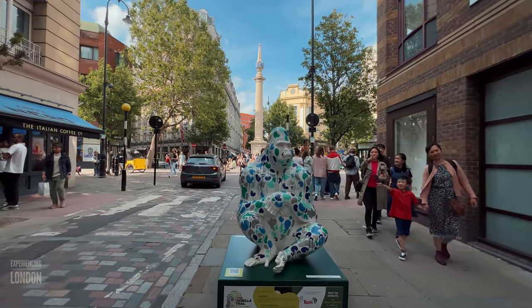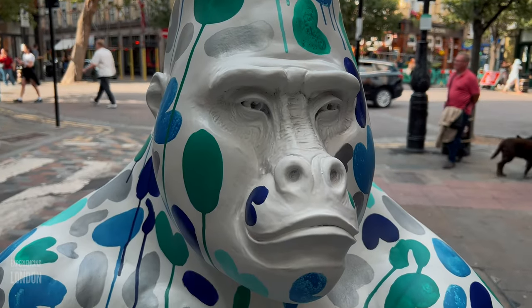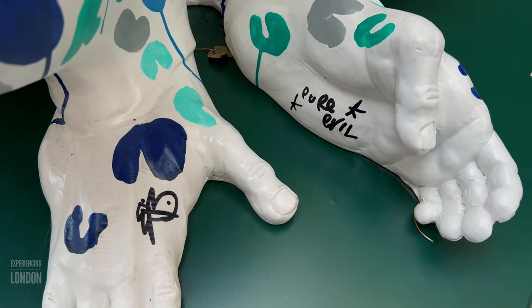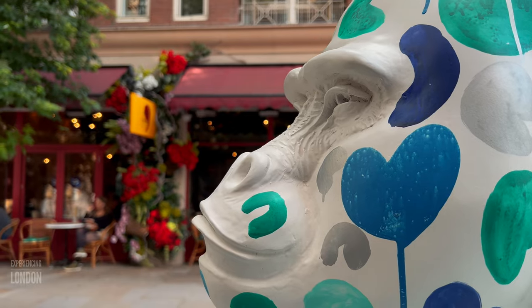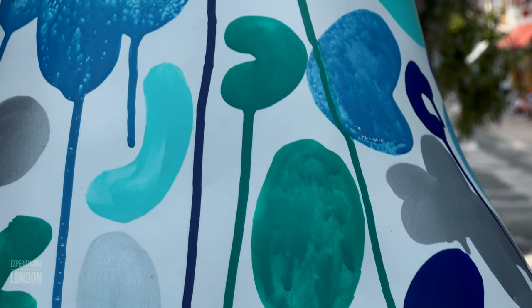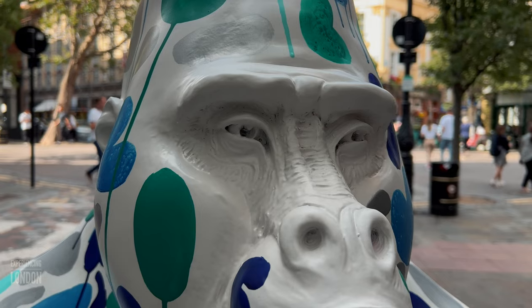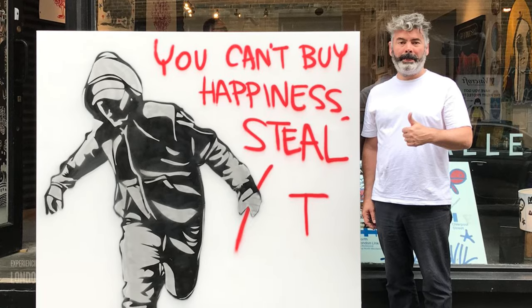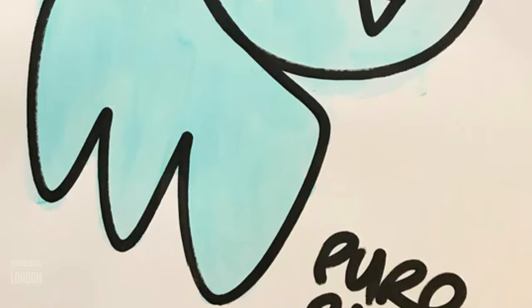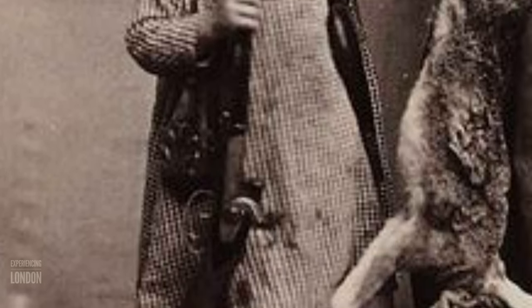And there it is — our seventh gorilla, titled Forest Camo Gorilla, belonging to artist Pure Evil. Pure Evil's gorilla sculpture serves as a powerful symbol, shedding light on the precarious situation faced by mountain gorillas due to the threat of poaching. Pure Evil is a graffiti and street artist. Fanged Pure Evil bunny rabbits are the artist's trademark, which stemmed from Pure Evil's remorse after shooting a rabbit when he was young.